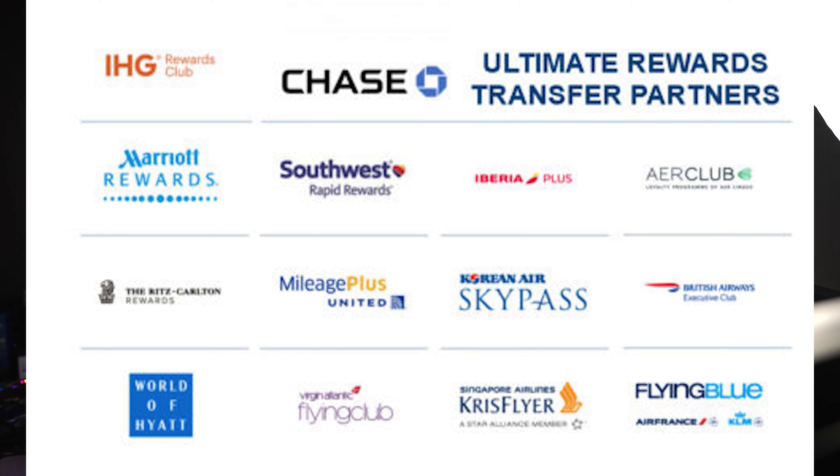Right now if you sign up using my referral link you can get 50,000 points after you spend the first $4,000 within the first three months, which is worth about $750 in travel points through the Chase Travel Portal.